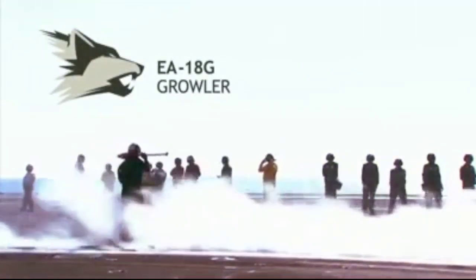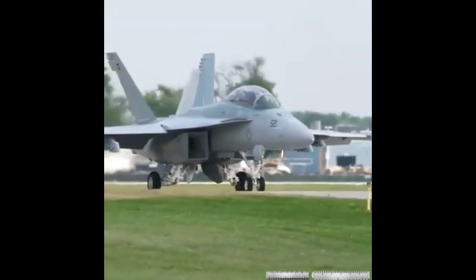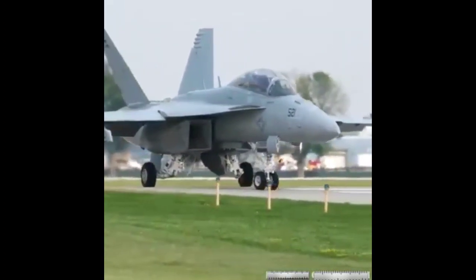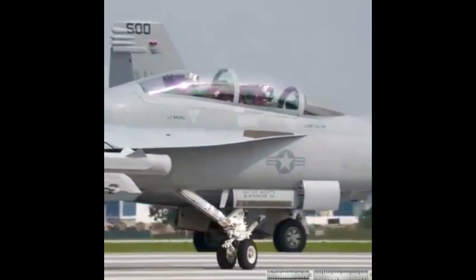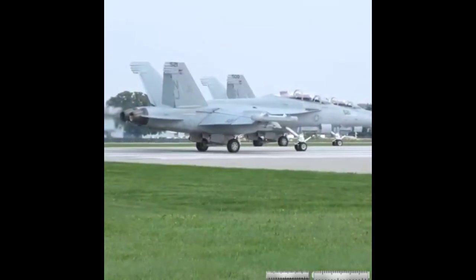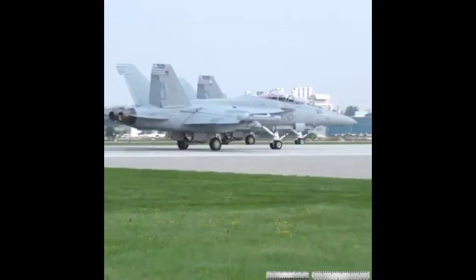A single Boeing EA-18G Growler is powered by twin F/A-414G-400 turbofan engines, each generating a thrust of 22,000 pounds. This allows the aircraft to fly at a top speed of 1,980 kilometers per hour at an altitude of 50,000 feet, with a combat range of over 850 nautical miles. The Growler carries both electronic warfare systems and weapons. The U.S. Navy continues to invest in advanced Growler capabilities to ensure it protects all strike aircraft during high-threat missions for decades to come.